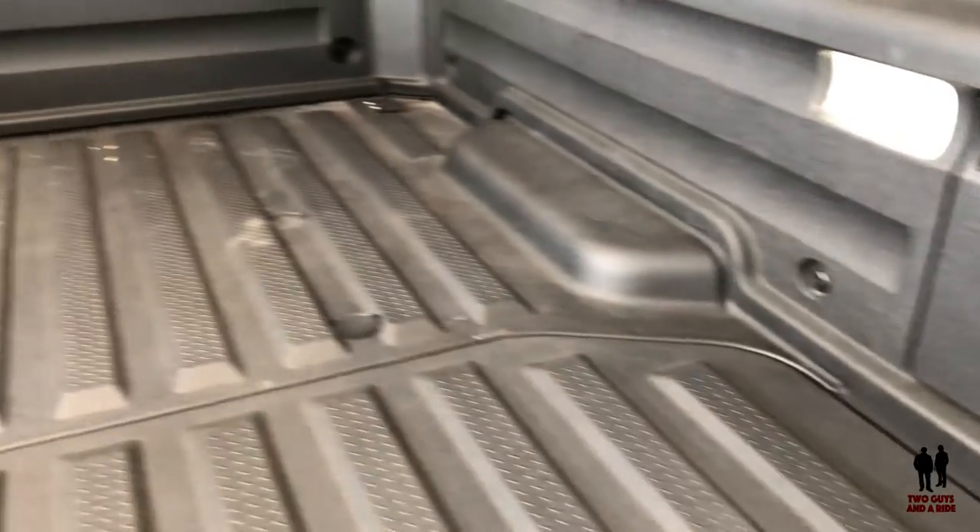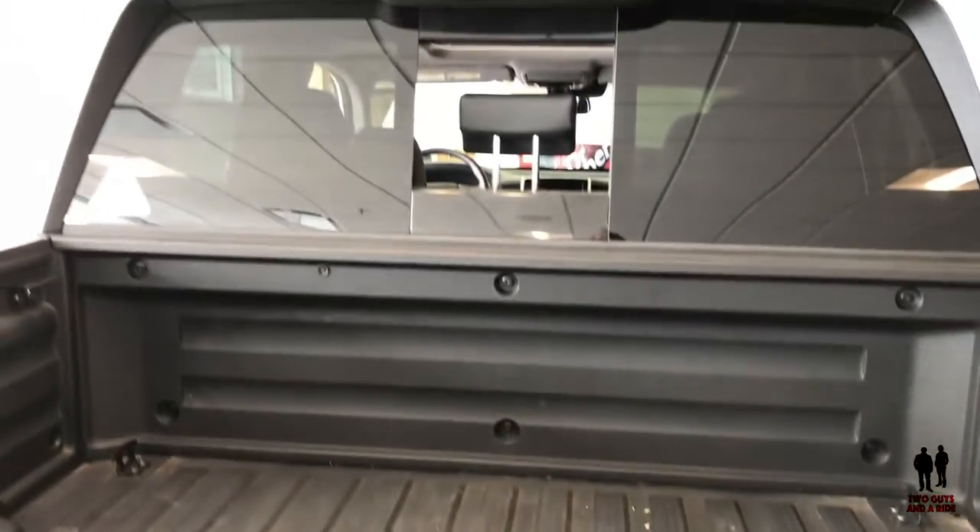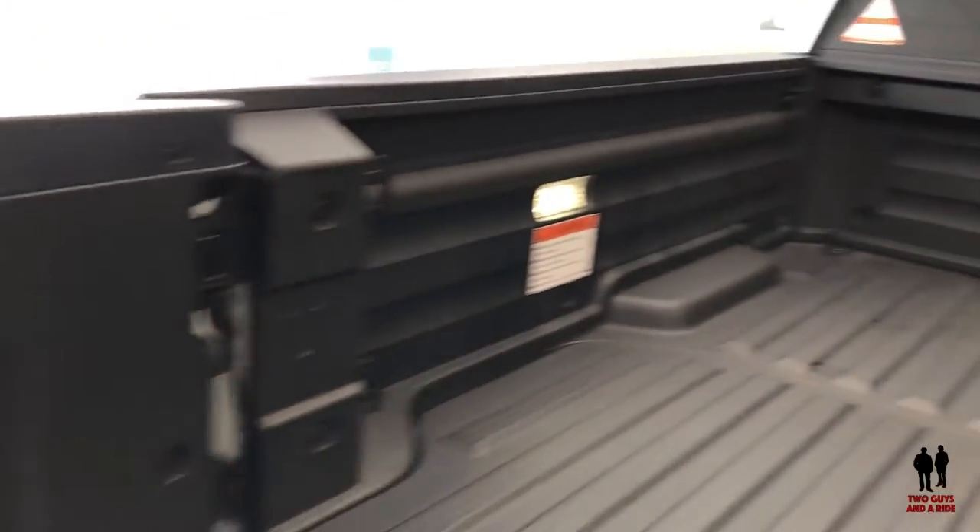There are access panels, and the vehicle also has a sliding rear window.